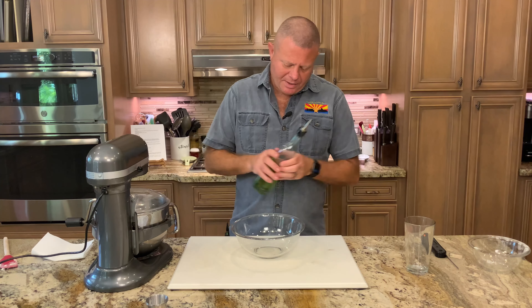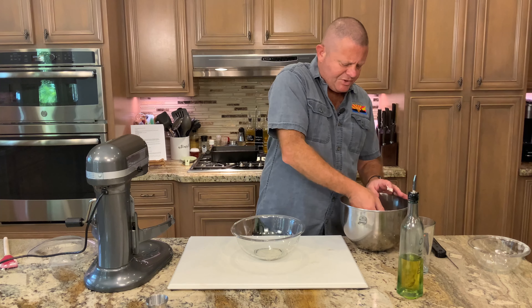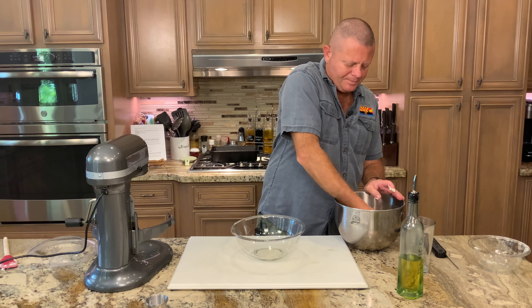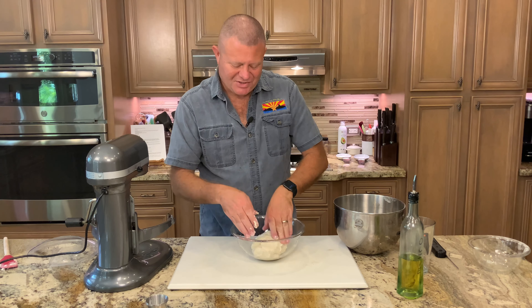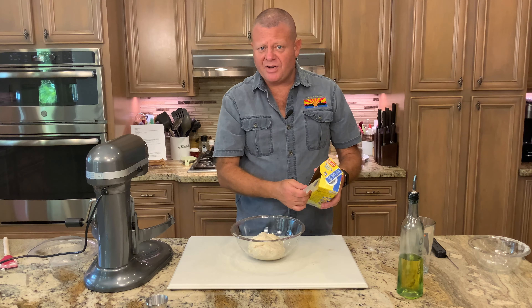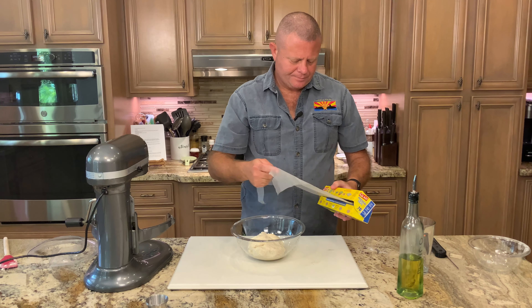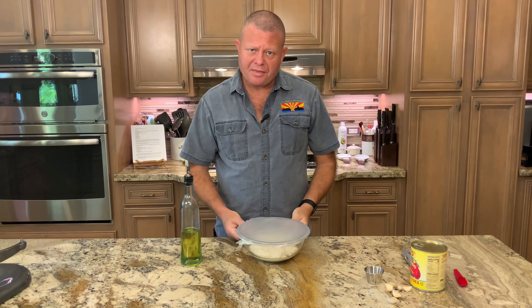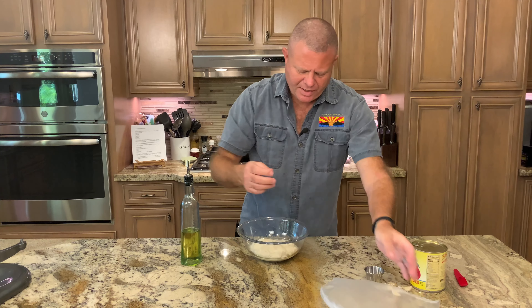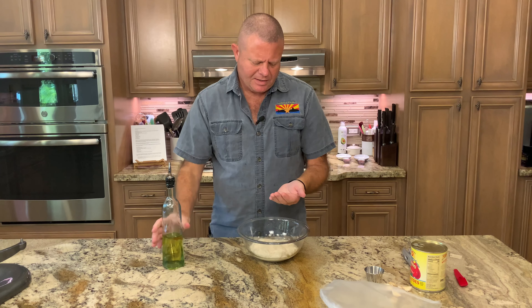Now I'm going to take a large bowl and get it oiled up. With wetted hands, plop the dough into the bowl and roll it around to make sure all sides get oiled. We're going to cover this bowl and let that dough sit for about 30 minutes in a warm place — like Arizona.